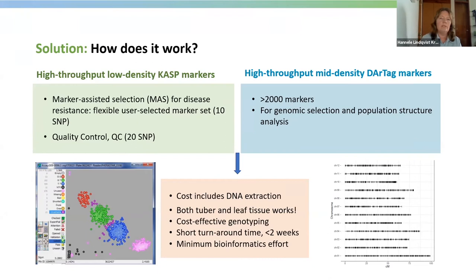On the mid-density side, we have selected among existing global potato markers a set of over 2,000 markers and converted them into the DArT tag format. These markers cover all 12 potato chromosomes, with a density of around three markers per centimorgan. Similar to the CUSP markers, we can also obtain allele dosage information for tetraploids.